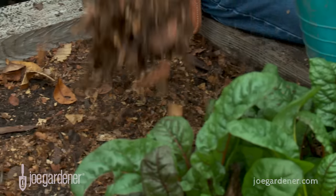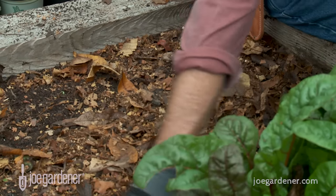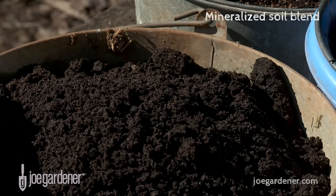Shredded leaves are free, plentiful, and a perfect ingredient to supplement the total — they also break down beautifully when added to the soil. Mineralized soil blend made a noticeable difference to the success of everything growing in my garden, and I use it about twice a year.